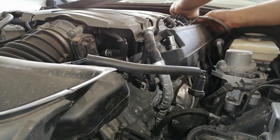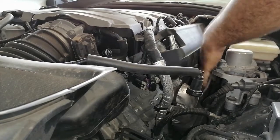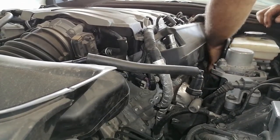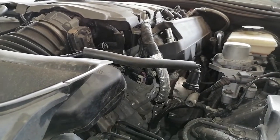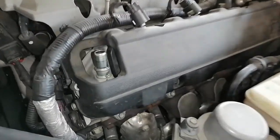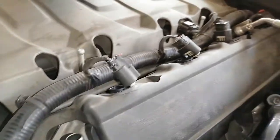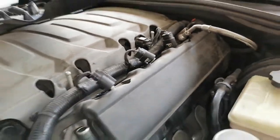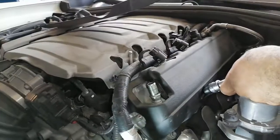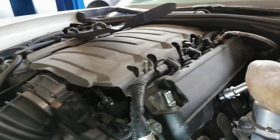I need to remove the head cover for cylinder bank one — cylinders one, three, five, and seven — because the problem is at cylinder number seven. First, remove the ignition coil connector and the ignition coil. Then go to the spark plug and remove the protective cover over the cylinder head cover using a Torx and 8 millimeter to remove the two bolts.